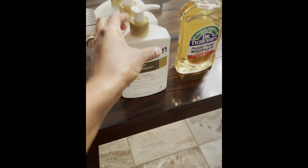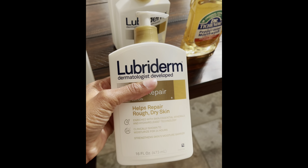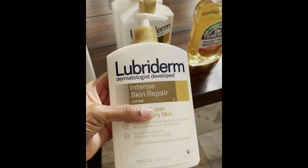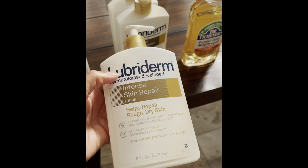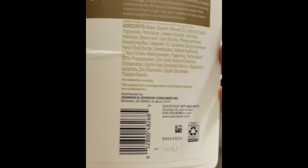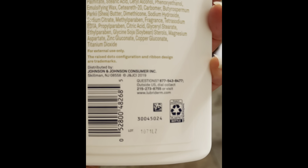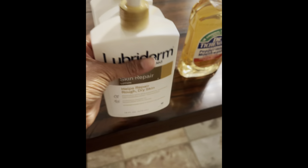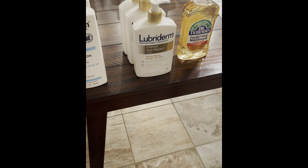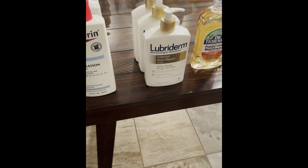So next I have this Lubaderm Lotion — this is the 16 ounce bottle and this is the Intense Skin Repair. My husband loves this brand. And this is your barcode. The regular retail price is $6.97 and this was on clearance for $2.09, which is an awesome deal.